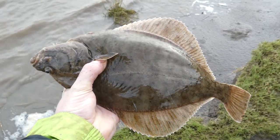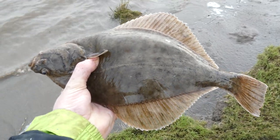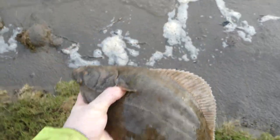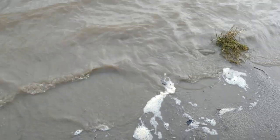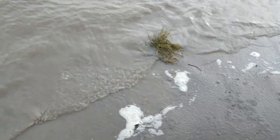Lobbing these flounder back may look a bit rough, but it doesn't harm the fish and is much safer than venturing onto those thick mudflats. Unfortunately this one got a bit disorientated and came flying back up the bank, so all I did to get him going again was use the butt of my rod to push him away into that deeper water.